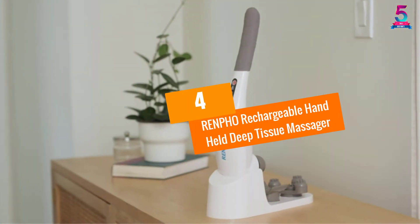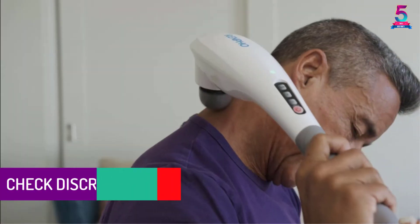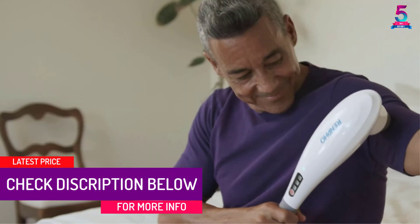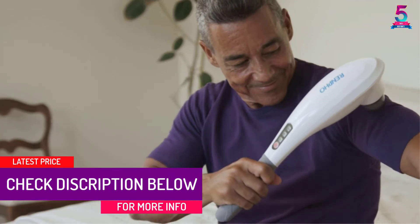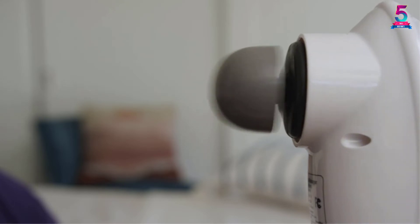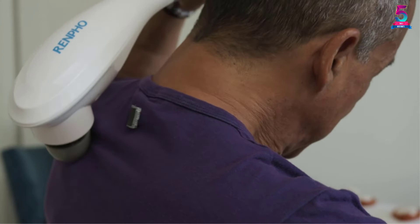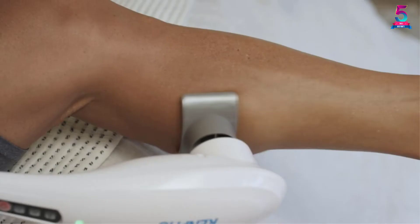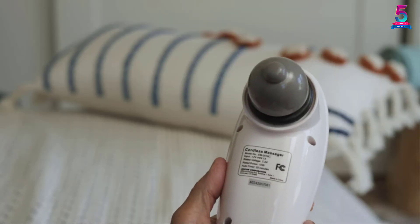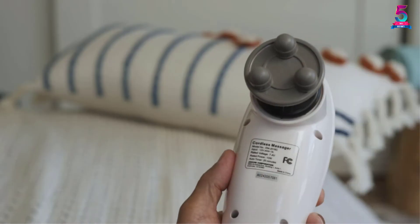At Number 4: the Renfo Rechargeable Handheld Deep Tissue Massager. The Renfo Rechargeable Handheld Deep Tissue Massager can be used to relieve stress and pain in muscles located in your shoulders, back, legs, feet, and more. This handheld massager from Renfo has a simple design with a long handle so you can use it on hard-to-reach areas. The unit is available in black or white and has a rechargeable battery that can operate for up to 140 minutes on a full charge.